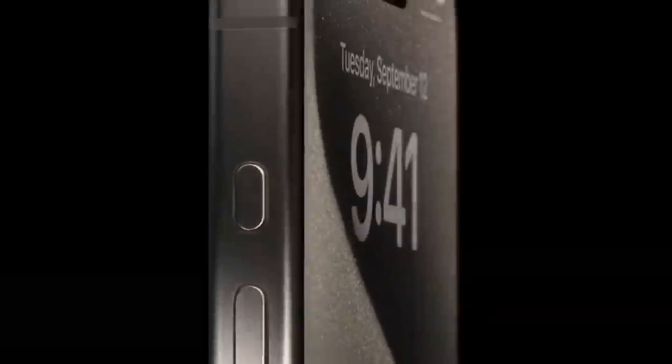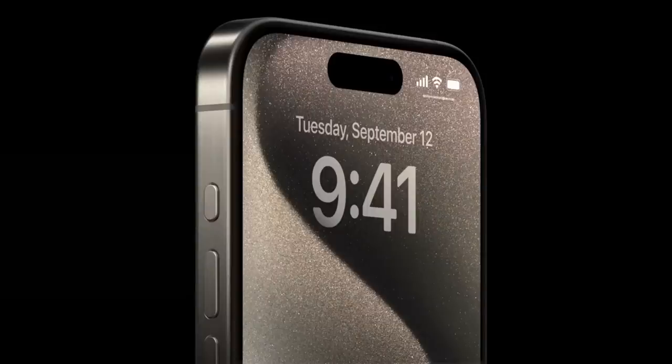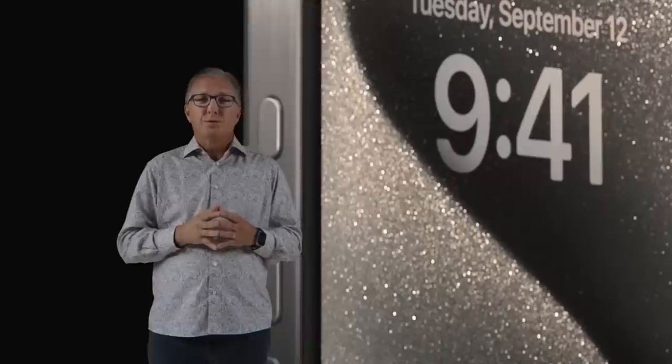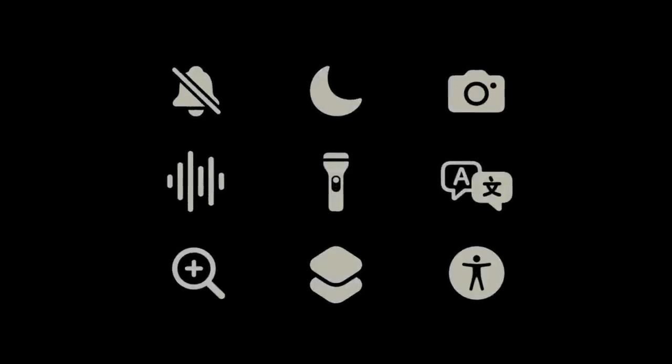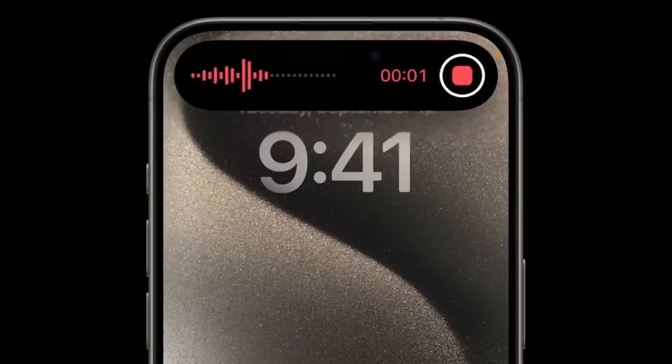A couple other things that are sort of cool: they got rid of the mute switch on the iPhone Pros and replaced it with a programmable button that you're supposed to be able to map to different things. That's a pretty big change because the mute switch has been there since literally the first iPhone. The only thing I'm skeptical about with a user-programmable button on an iPhone is how far your ability to program that button is going to be — because with Apple's walled garden, you tend to be very limited in end-user customizability.